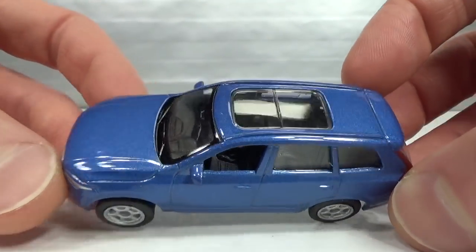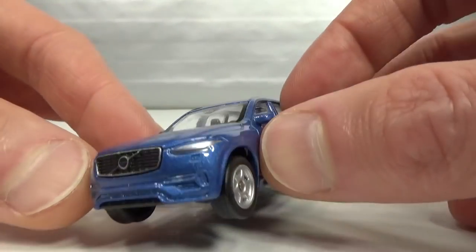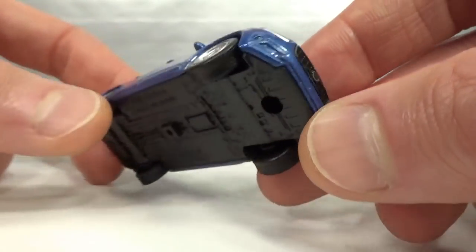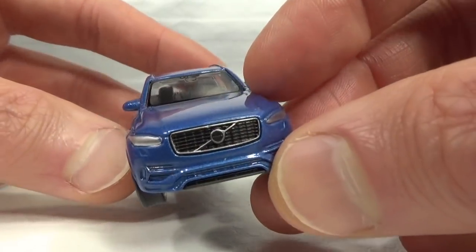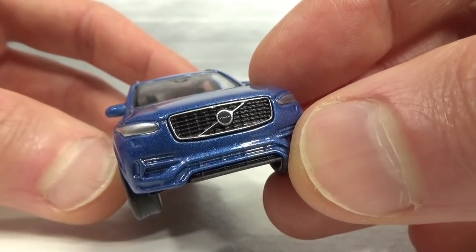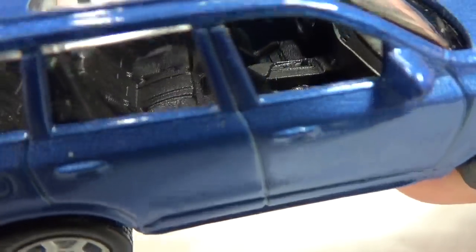Nice blue color, it's got the panoramic roof, headlights that wrap around the corner, and a separate insert for the grille. Nicely detailed with the chrome around it and then the Volvo logo going across — it's very nicely done. Interior-wise, looks good, nothing to complain about.